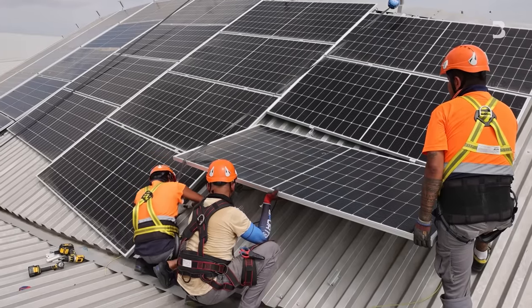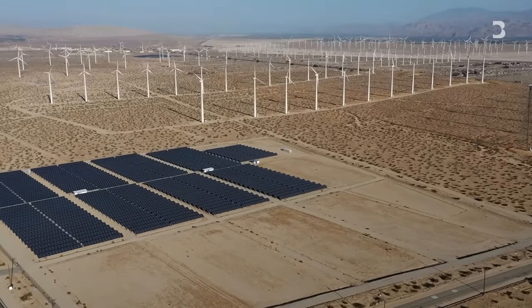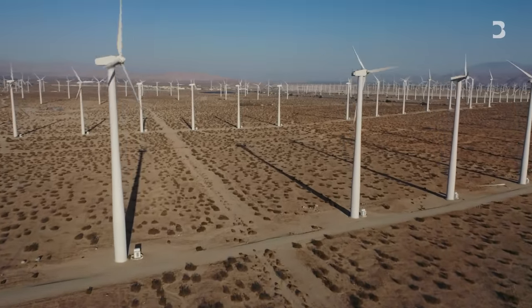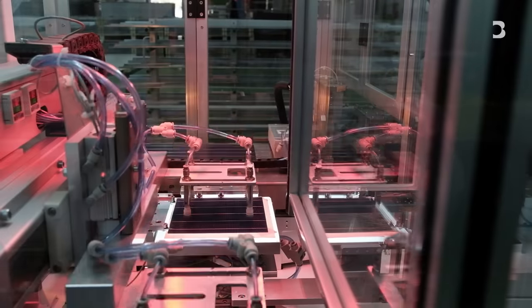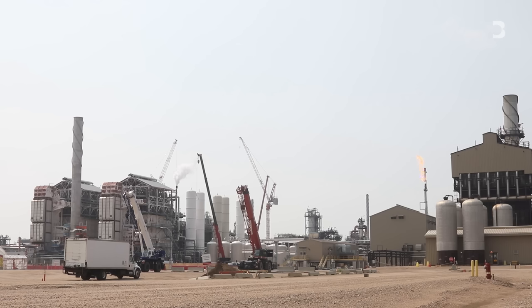Scale has helped other green tech reduce costs rapidly. If you look at solar and wind power, prices have fallen 90 and 95 percent over the past three decades. What engineers have to do is make hundreds, thousands, and millions of the same thing — and by making each of those units, they learn how to make it cheaper. That hasn't happened with carbon capture yet. Most of the carbon capture plants are huge and almost unique.